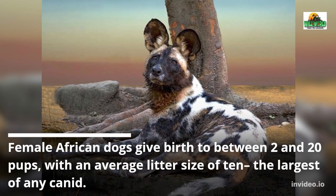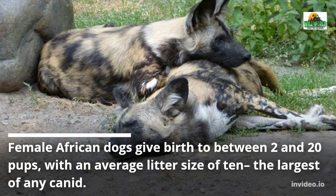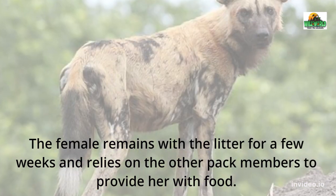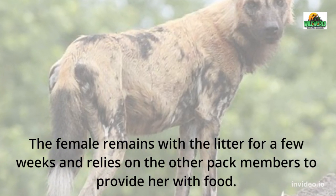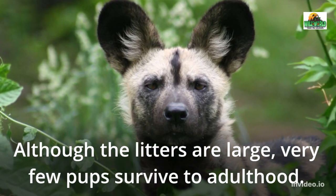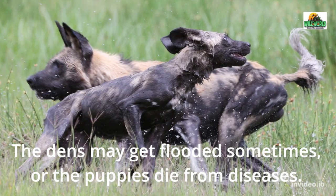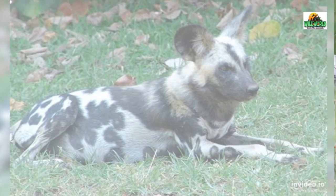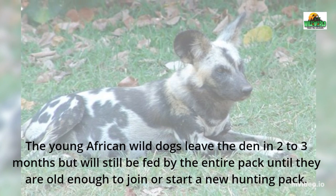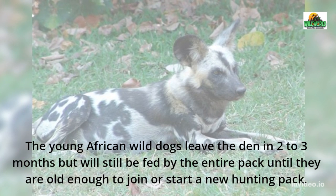Female African Wild Dogs give birth to between 2 and 20 pups, with an average litter size of 10 — the largest of any canid. The female remains with the litter for a few weeks and relies on the other pack members to provide her with food. Although the litters are large, very few pups survive to adulthood. The dens may get flooded sometimes, or the puppies die from diseases. The young African Wild Dogs leave the den in 2 to 3 months but will still be fed by the entire pack until they are old enough to join or start a new hunting pack.